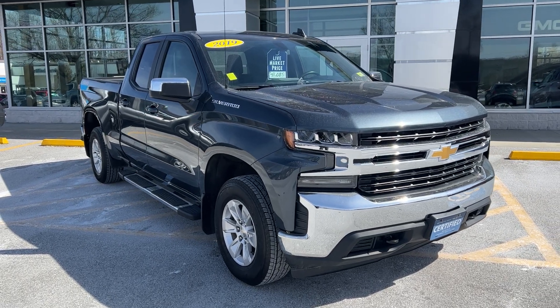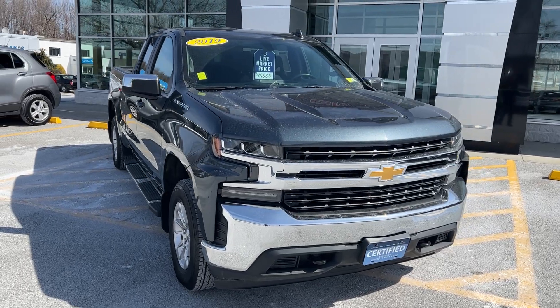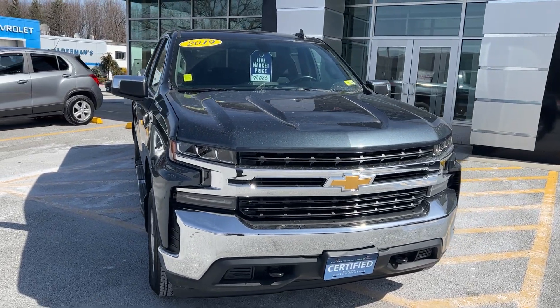Hi Marty, Jim McCarron here at Alderman Chevrolet Buick GMC, Vermont's favorite car dealership. We're known for awesome deals and fabulous service.